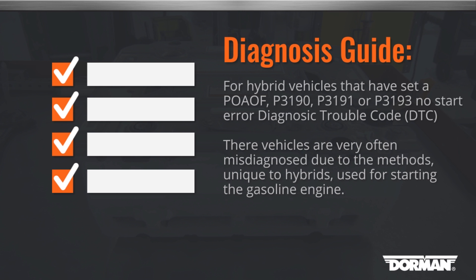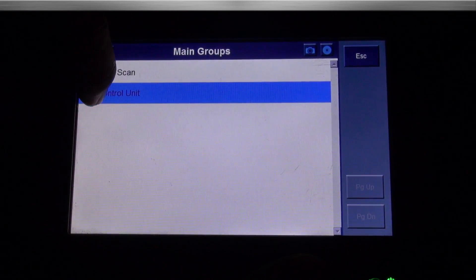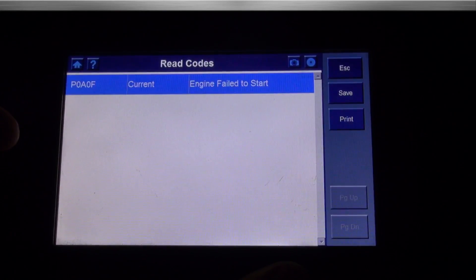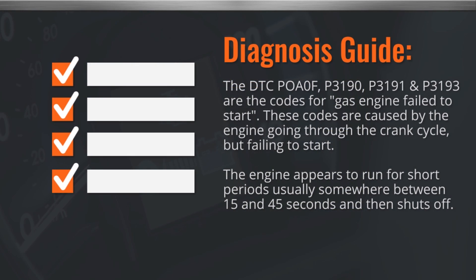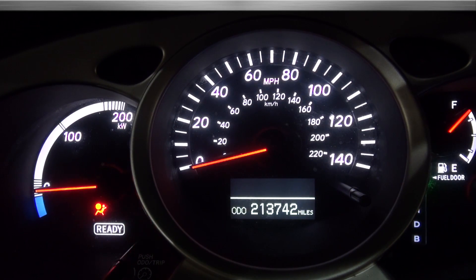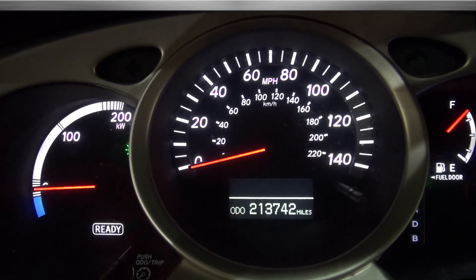This error is very often misdiagnosed due to the methods unique to hybrids used for starting the gasoline engine. The DTCs P0A0F, P3190, P3191, and P3193 are the codes for gas engine failed to start. These codes are caused by the engine going through the crank cycle but failing to start. The engine appears to run for short periods, usually somewhere between 15 and 45 seconds, and then shuts off. Since the crank cycle and the engine running sound alike, it is easily mistaken as the engine running, and this will completely discharge and damage the HV battery.